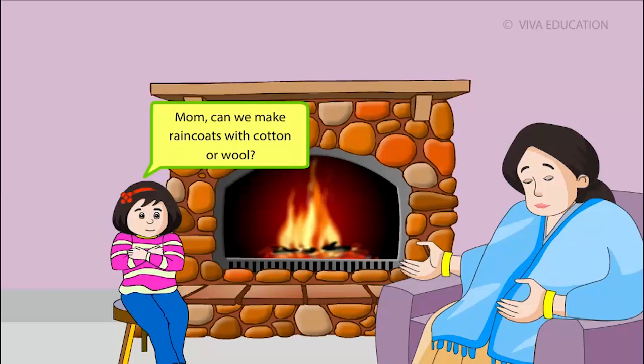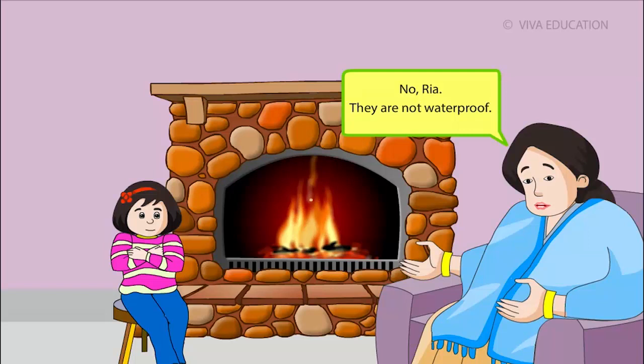Mom, can we make raincoats with cotton or wool? No, Rhea. They are not waterproof.